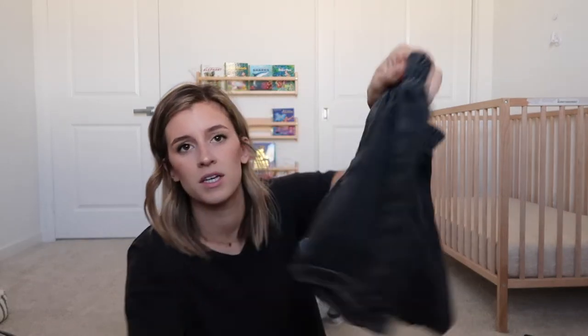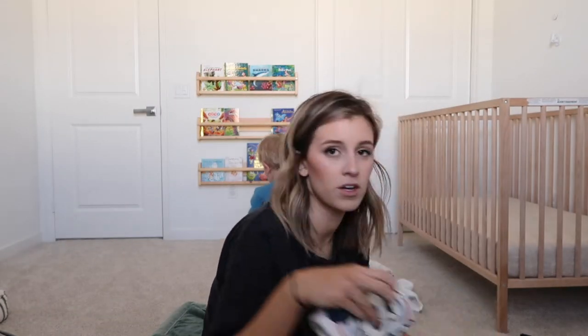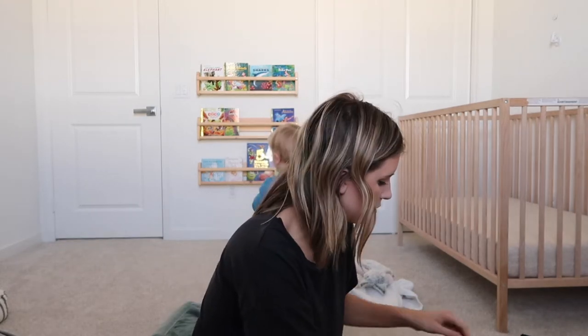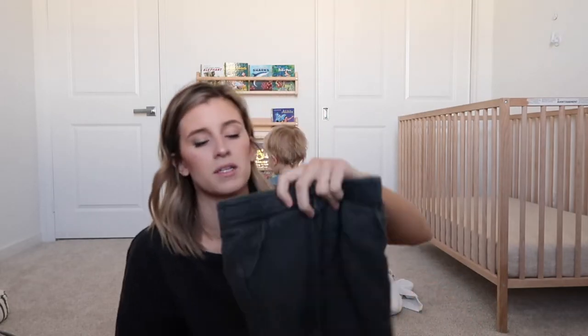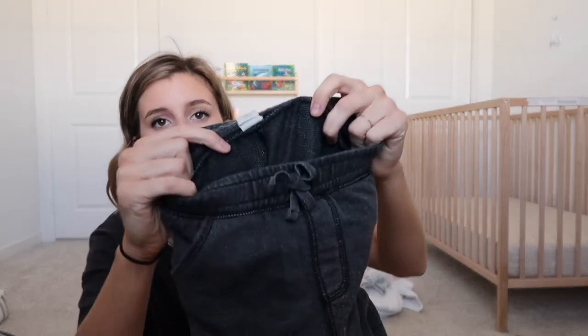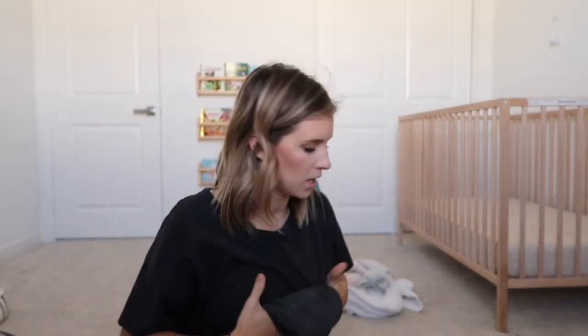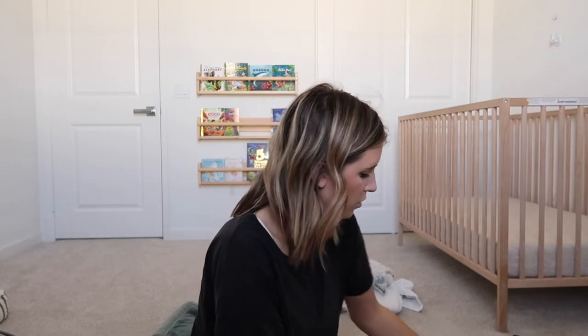We're going to bring one pair of black shorts — I got these at the thrift store, they're so cute. We love a good Mickey shirt. We're going to bring three long sleeves and two short sleeves. We also got these pants — they're by Tucker and Tate, carried at Nordstrom. We wear these all the time.